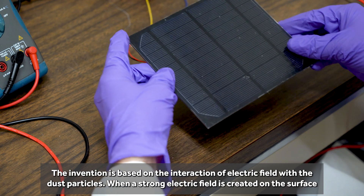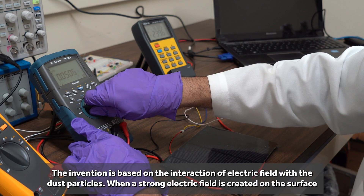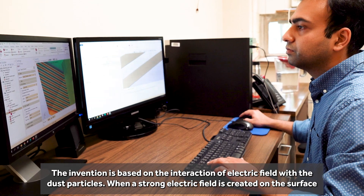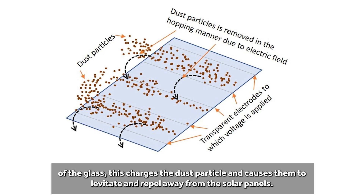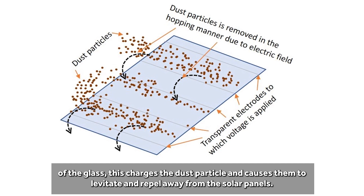Using sophisticated design, materials, and scientific modeling, we made this technology practical on Earth. The invention is based on the interaction of an electric field with dust particles. When a strong electric field is created on the surface of the glass, this charges the dust particles and causes them to levitate and ripple away from solar panels.